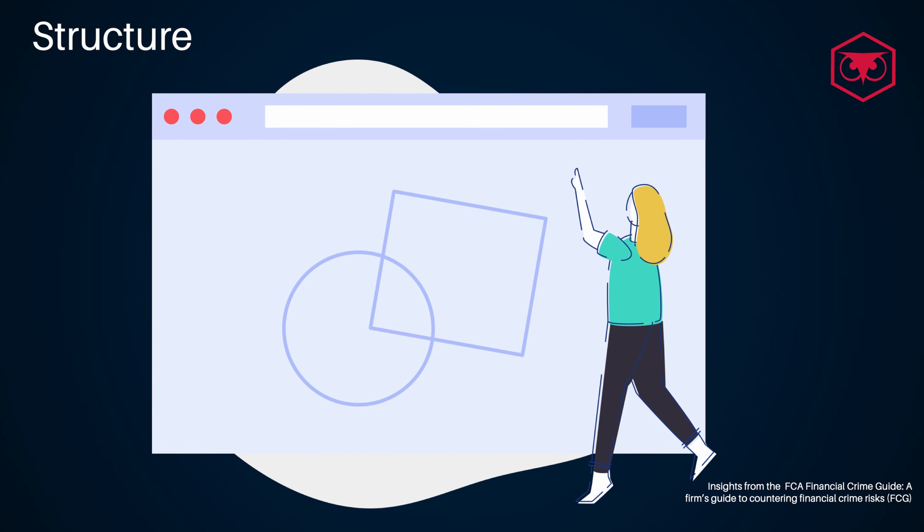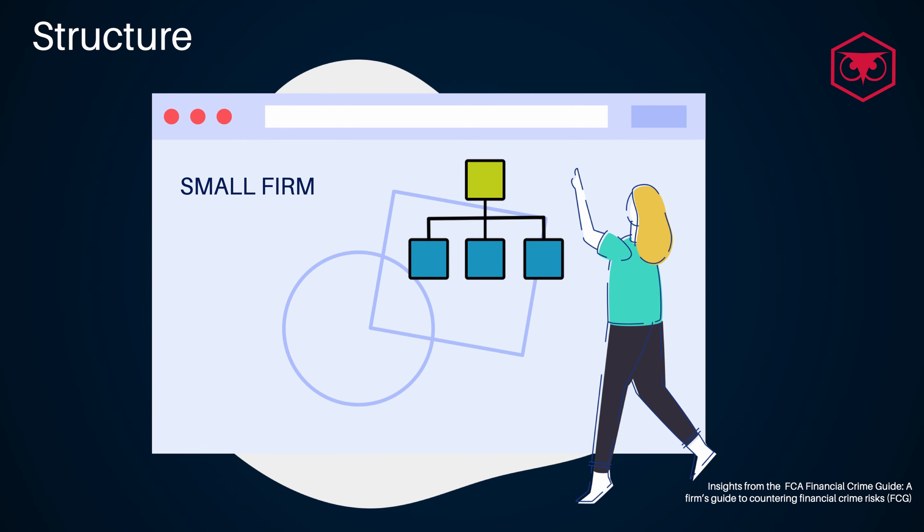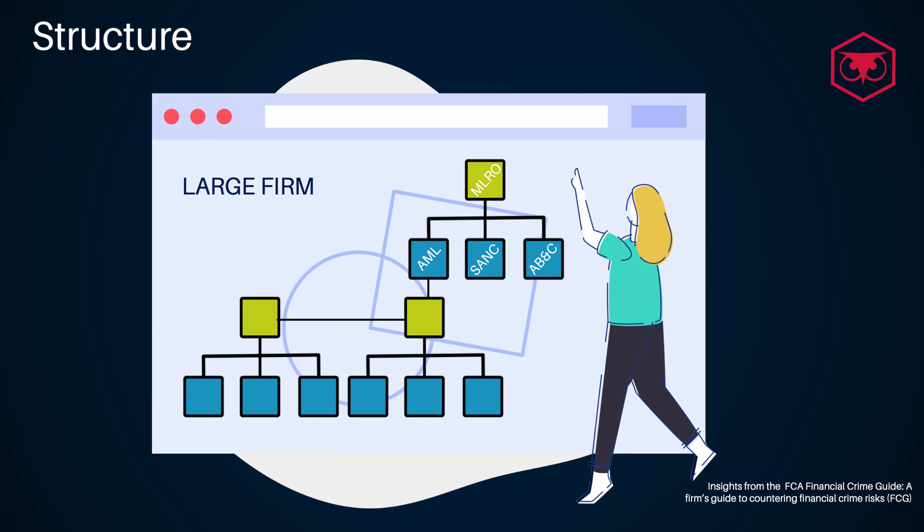The firm's structure that should be in place in order to fight financial crime can vary according to a number of factors including its size. In some cases there will be a specific unit to support the work and coordinate action to comply with regulatory compliance regulations and prevent financial crime, reporting to the head of risk, head of compliance, or the company's CEO. In other cases the structure could be more spread across the firm. However, the important aspect is that the structure in place must be able to support information sharing and a coordinated approach.